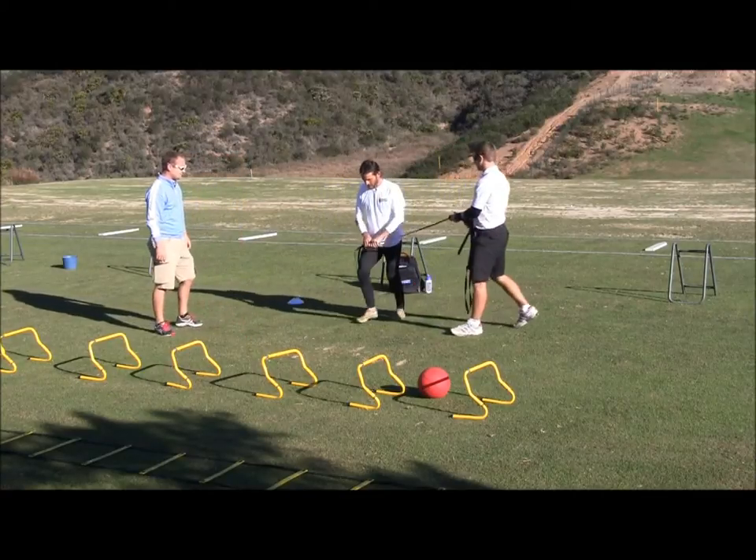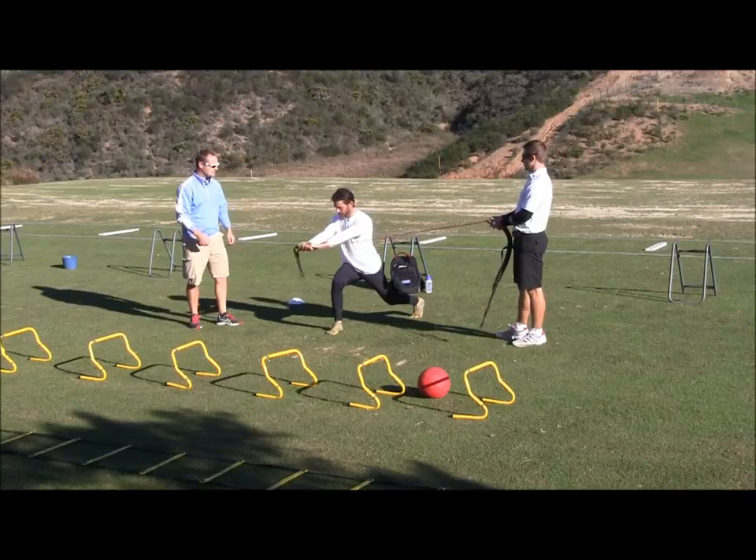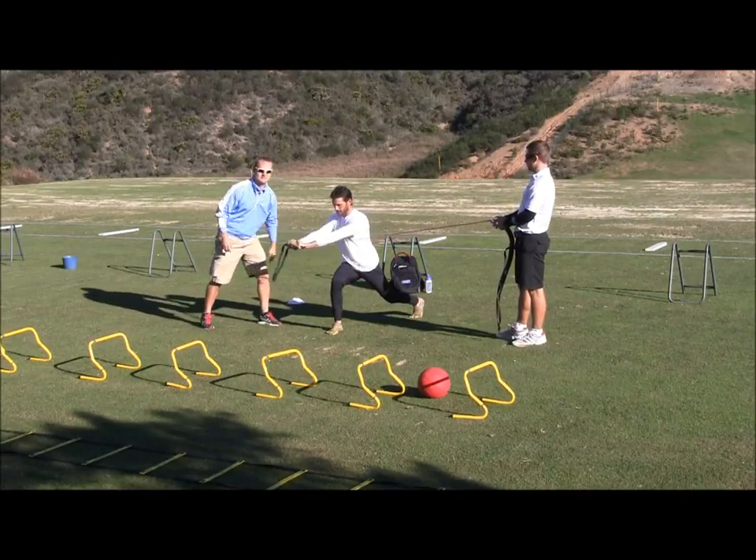First exercise: we're gonna have Carlos stand with one leg forward, apply a little bit of resistance with tubing, and perform a nice strong rotation while the lower body stays stabilized.